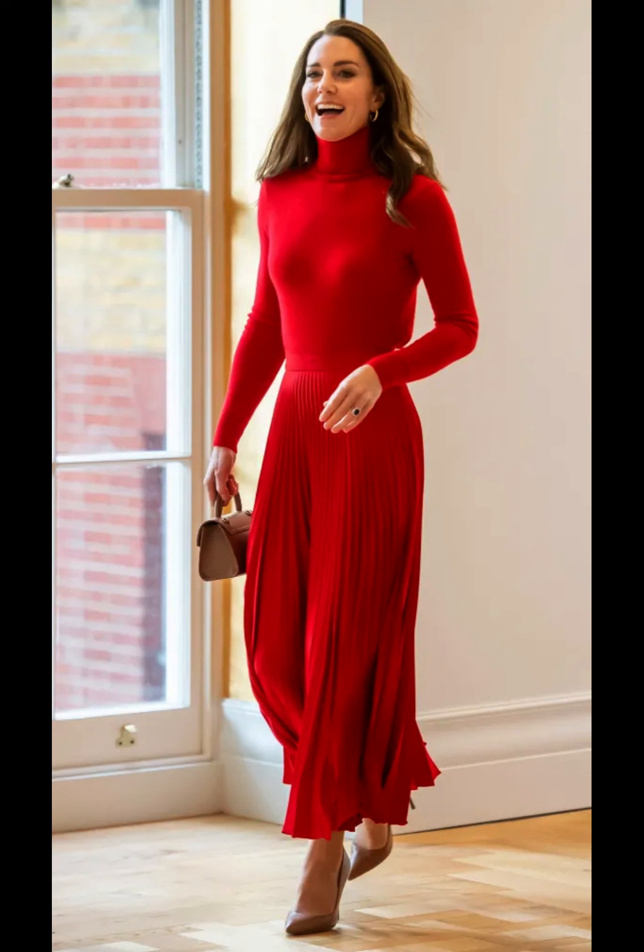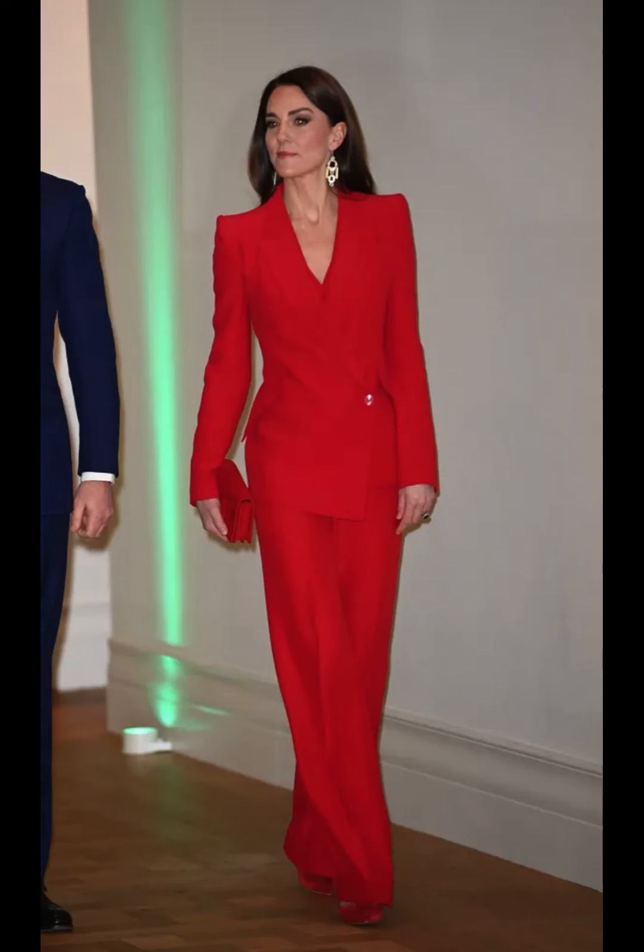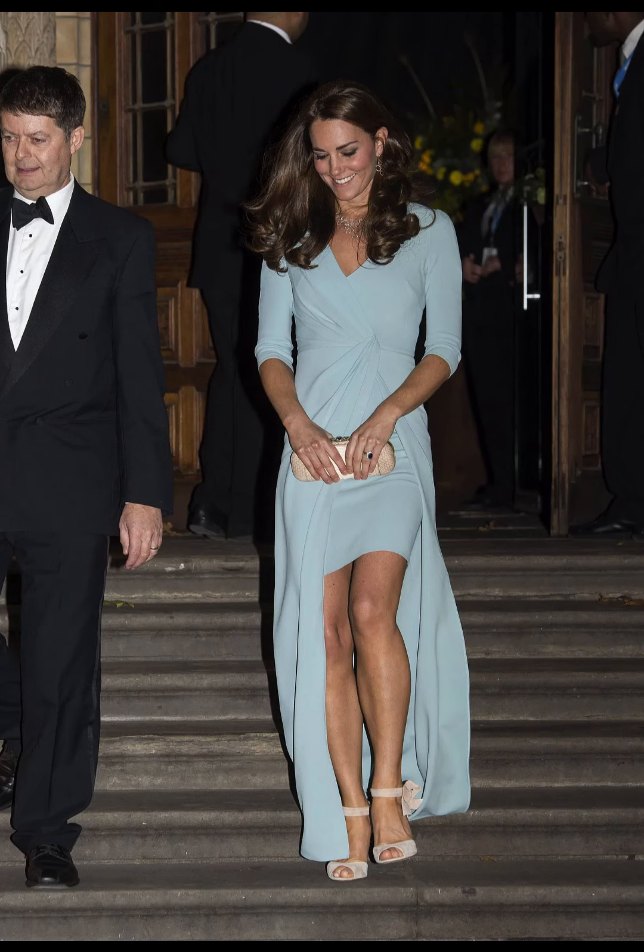Catherine tends to favor classic, timeless pieces that won't go out of style. She often chooses tailored coats, fitted dresses, and well-cut trousers.